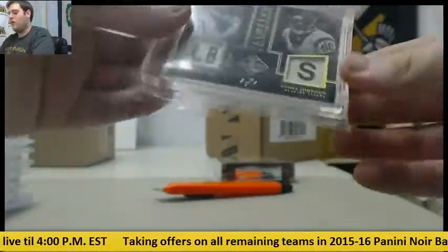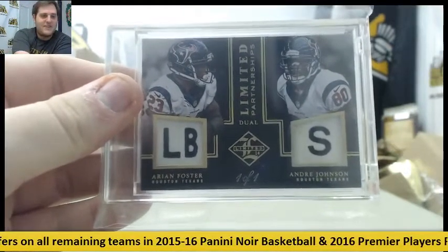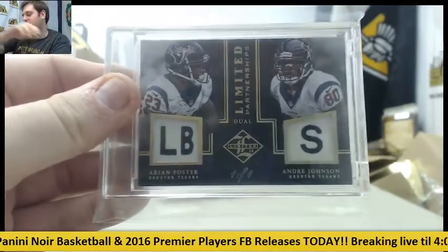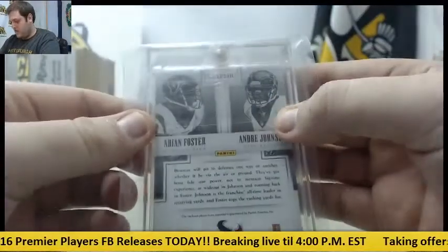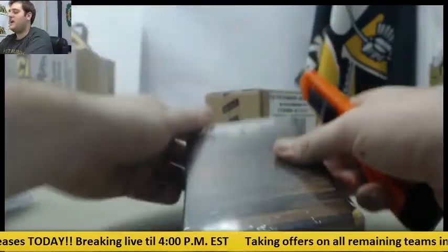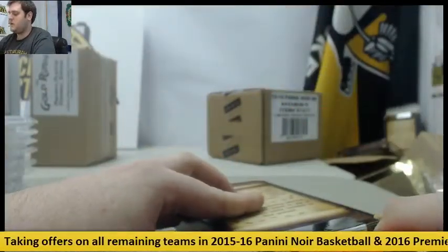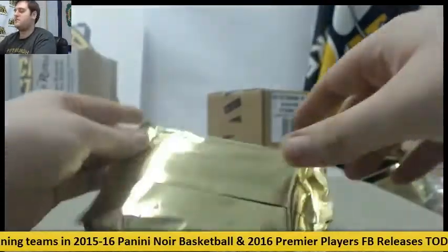And another 101 — Arian Foster and Andre Johnson. Geez, look at all this. I was asking for one 101, we're already about four or five in. 101 Arian Foster and Andre Johnson, dual tags from Limited Football. Hit draft of this coming up today — 12-plus tonight. Buy a box for yourself, buy a case for yourself. Keep sending those live break orders in, keep sending offers on new basketball too.